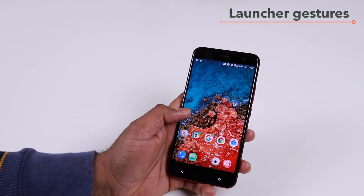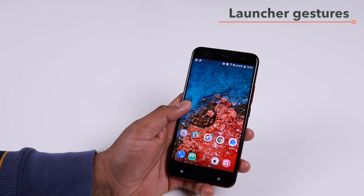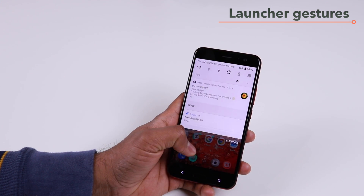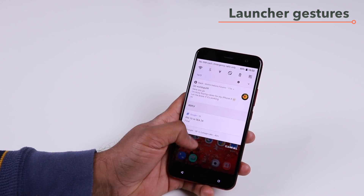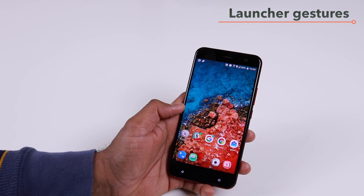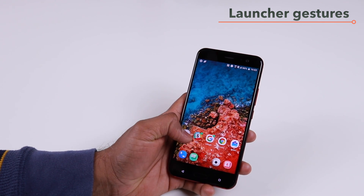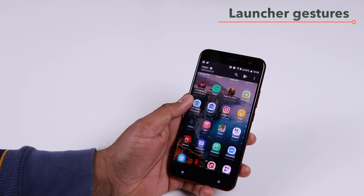The HTC Sense launcher has got some new gestures. Now if you want to check your notifications or go to the shortcuts panel, all you have to do is swipe down on your home screen and that will bring up the notification panel along with the shortcuts panel. And if you want to go to your app drawer, you don't have to press the app drawer button — instead you can just swipe up.